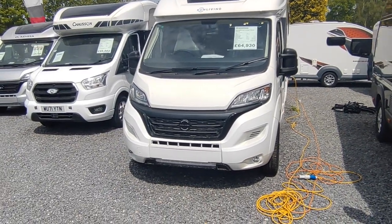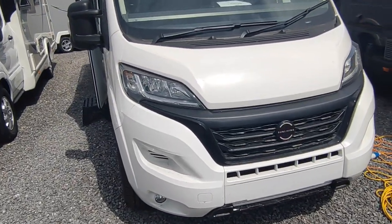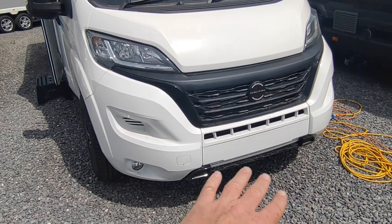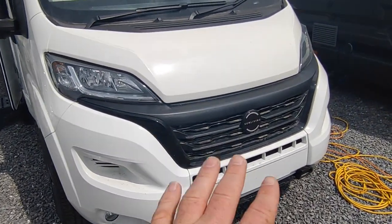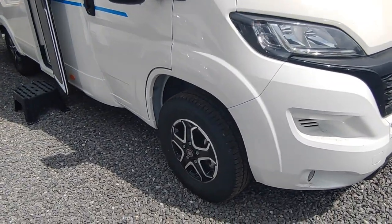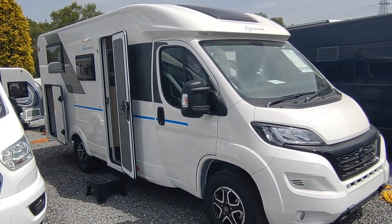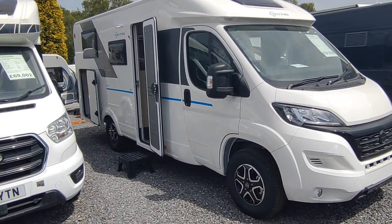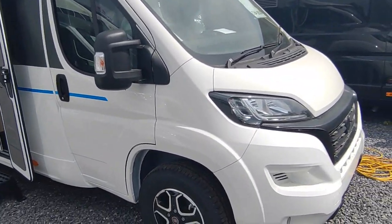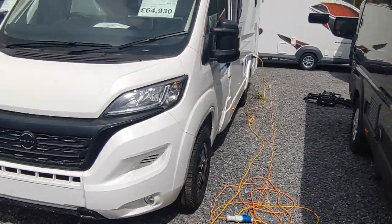If you want extra dealer-fit things like a wind-out awning, TV aerial, or alarm system - probably needed for insurance - those are all things we can fit before you pick it up. Looking great on the Fiat Ducato base, it's got the black style pack with the black skid plate and shiny bits, the Sun Living badge, Fiat alloy wheels - these five-spoke penta ones which are really smart - all in colour-coded white with fairly minimal graphics.